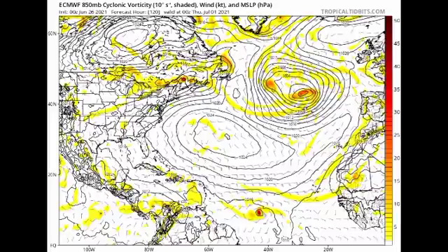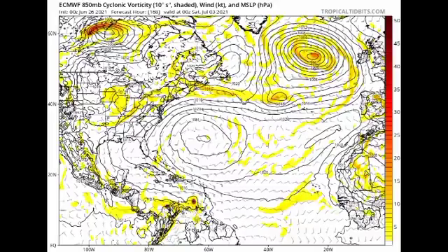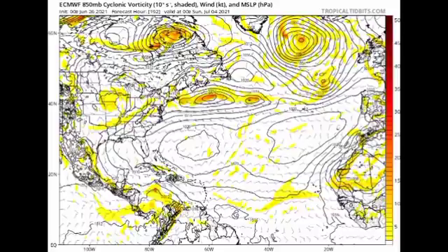The Euro model is showing a low pressure system trying to come together and develop by Thursday the 1st of July near the end of next week. Going further out, the Euro shows it to the east-southeast of the Windward Islands, and by Saturday the 3rd of July it's crossing into the southeastern Caribbean near the ABC Islands. By Sunday the 4th of July it's south of Jamaica, much weaker — so the Euro is trending towards potential development as a tropical depression or very weak tropical storm.